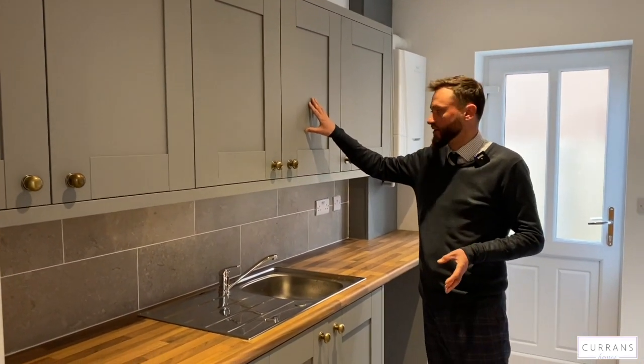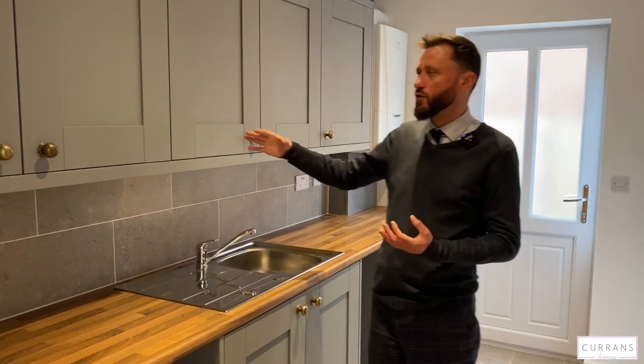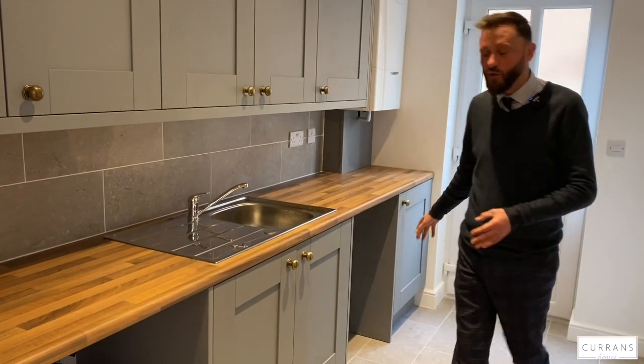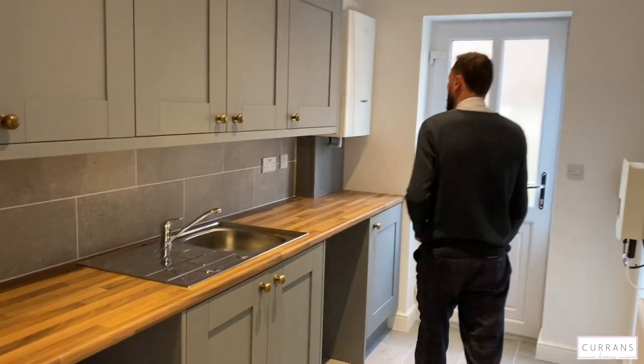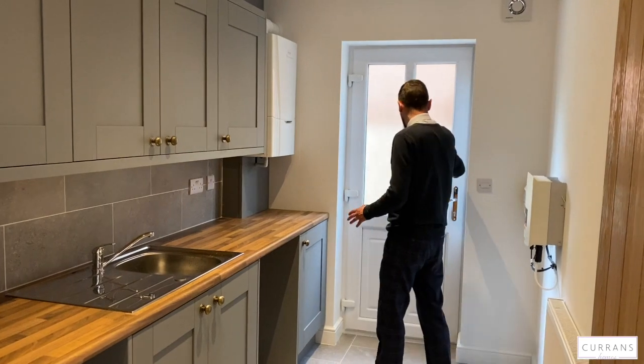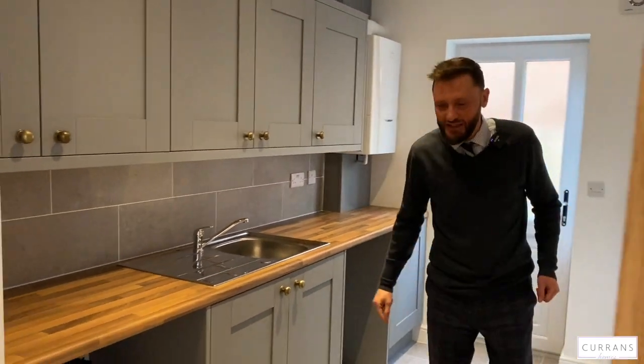The kitchen units are the same as the utility units, which is a nice piece of consistency. We've got these nice dark grey hand-painted units with a sink and drainer, plumbing for both the washing machine and dishwasher, and an A-rated Ideal combination boiler. There's also a double-glazed door to the side of the property for getting your bins out.